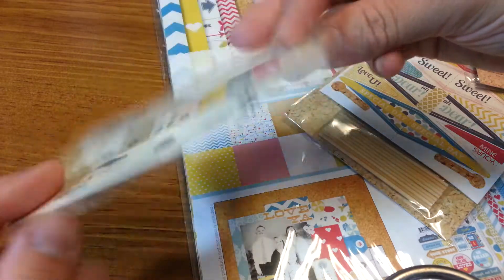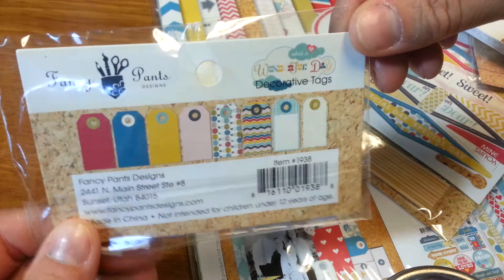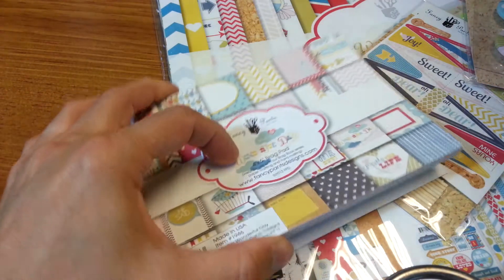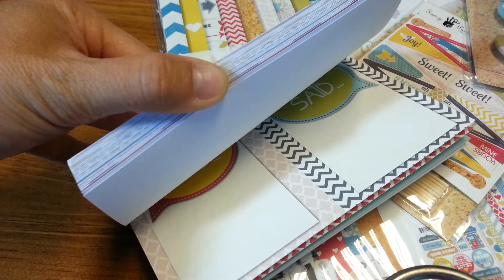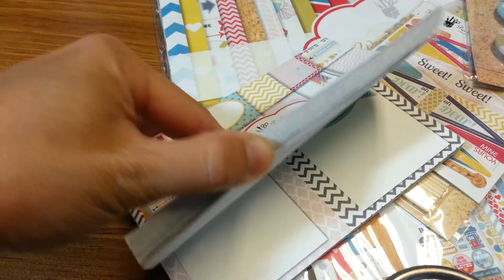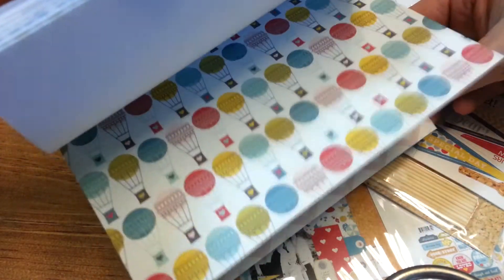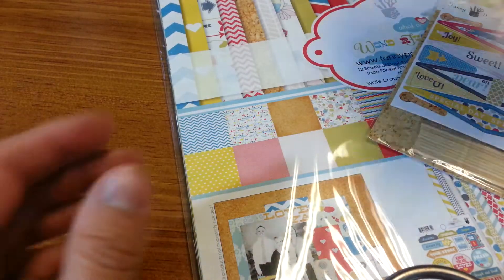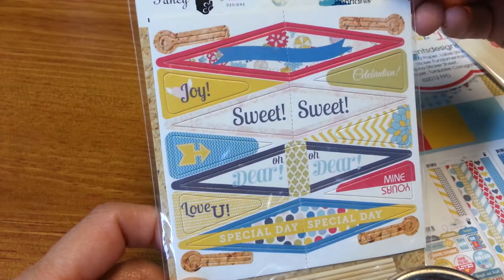And the tags. And the brag pad, which is really cute. These are really cute. Very fun. And the flare. And the little bunting flags - the flags you put in the little sticks.